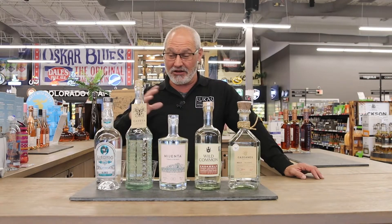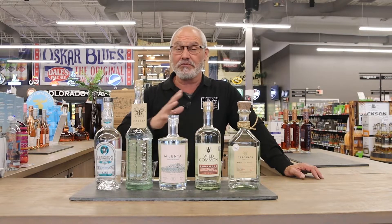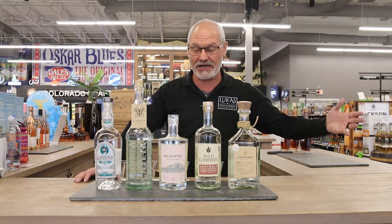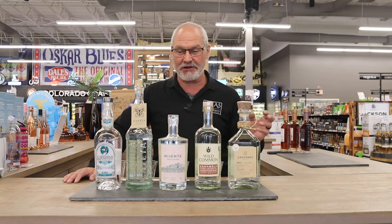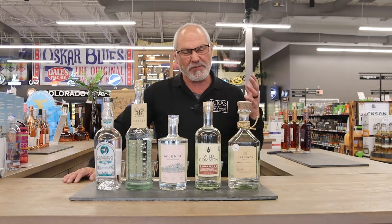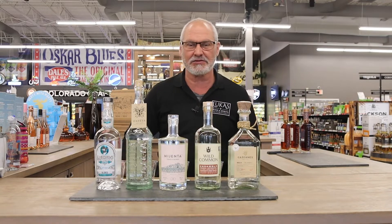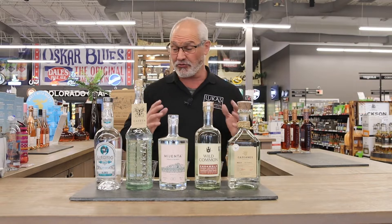I want you to get an idea of all these new ones that we've come in. I'm going to do all Blancos today and we could do a Repo video next time. We could do an Anejo video or an extra Anejo video, but I wanted to look at some Blancos — all additive free, from a price range of let's call it the high thirties to $90. So that's your price range. Let's just go through these.